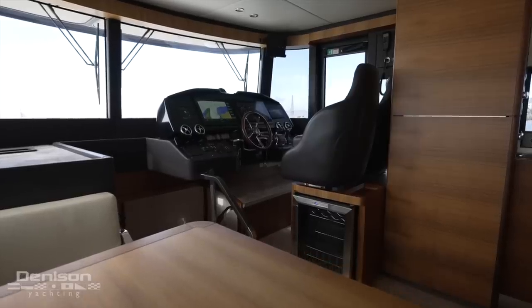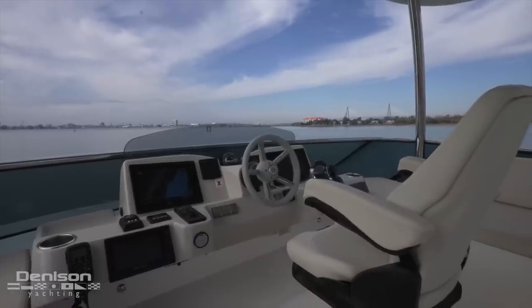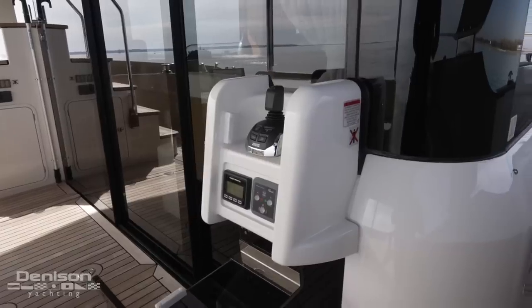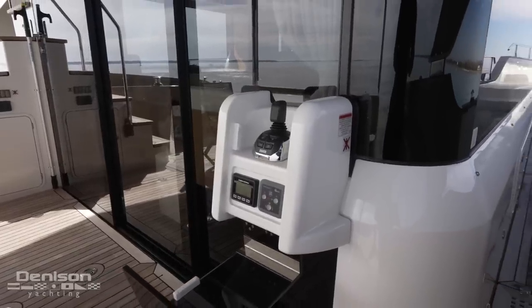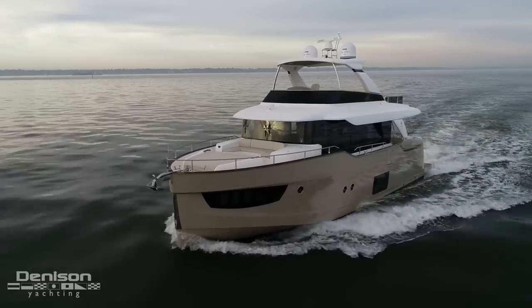She has a full Garmin glass cockpit at the helm in the pilot house and on the flybridge, each with joystick control, as well as another joystick docking station in the cockpit. There are lots of options when it comes to safely navigating into and out of tight marinas.